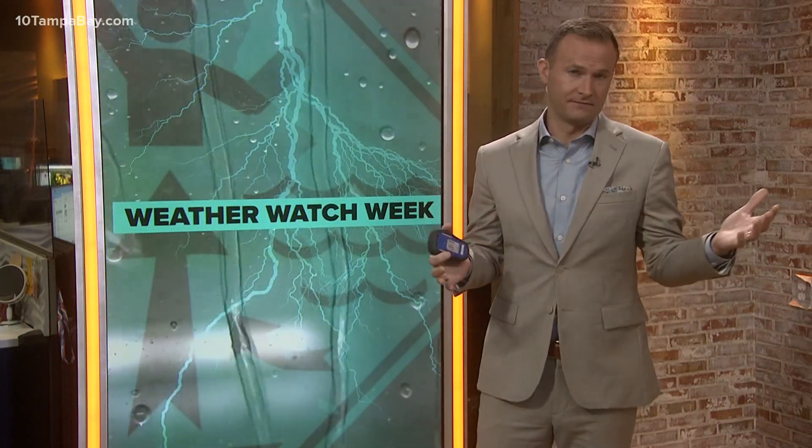Welcome back to Bright Side. This week on Bright Side, we're bringing you important information about the weather threats that we face here in Tampa Bay. Now, if you've lived here for any length of time or if you just visit here a lot, you know that water spouts — yeah, they come with the territory.